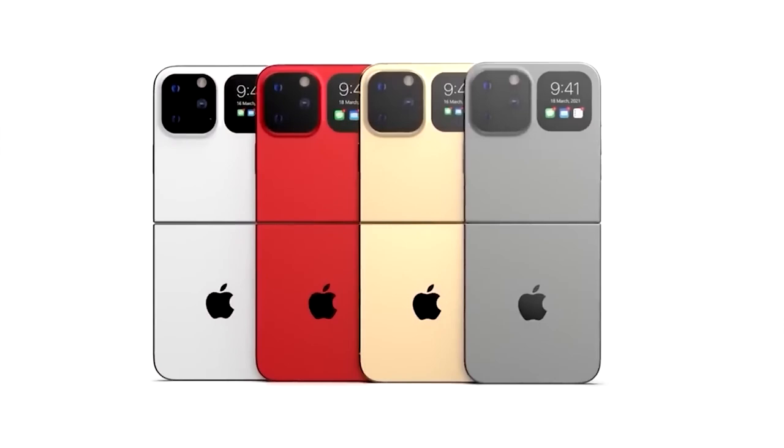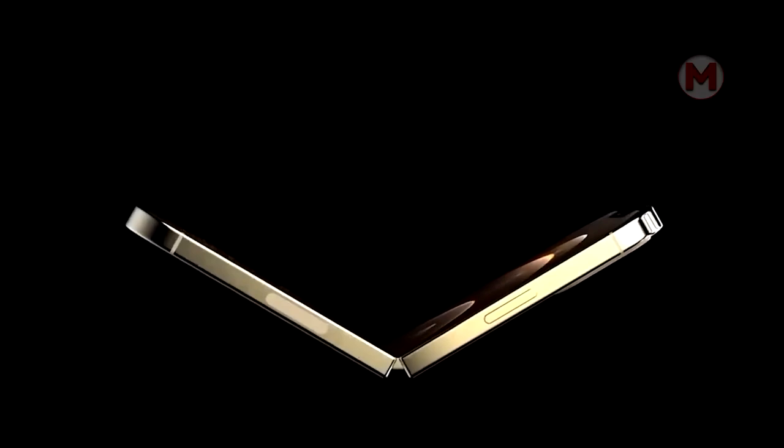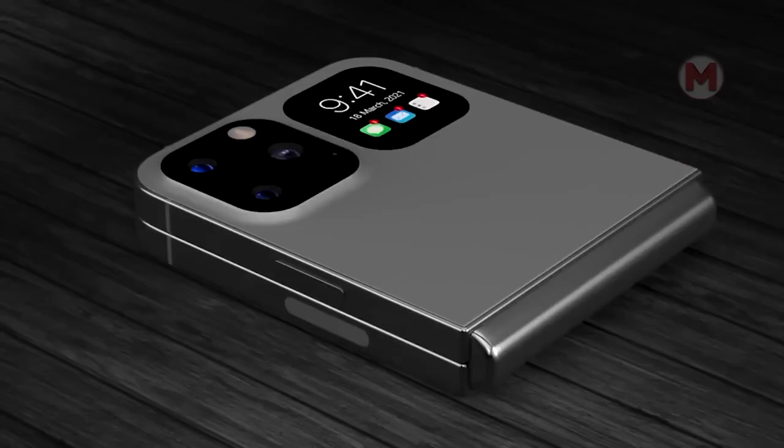Apple has also been working on creating a phone for a long time and finally improved the final design of its folding iPhone model. And we must admit that it looks very decent.